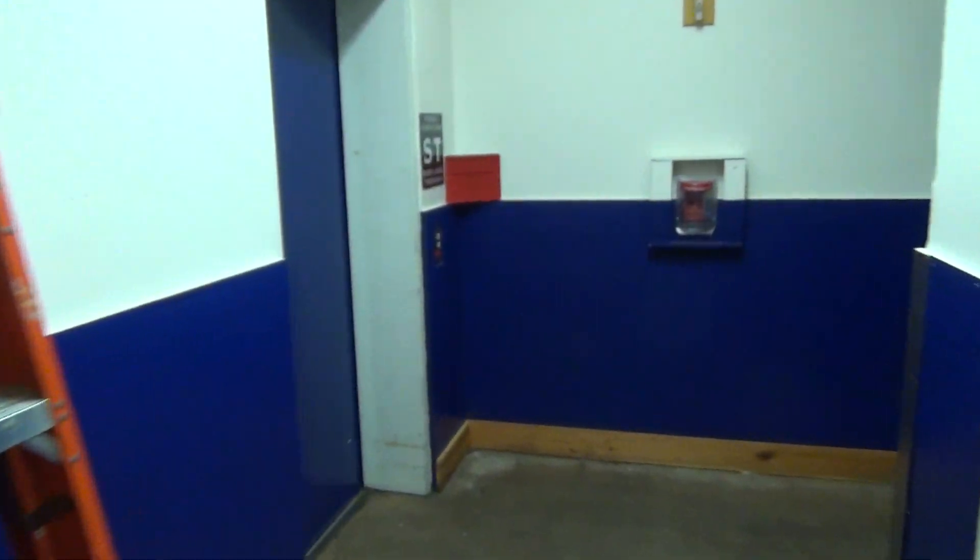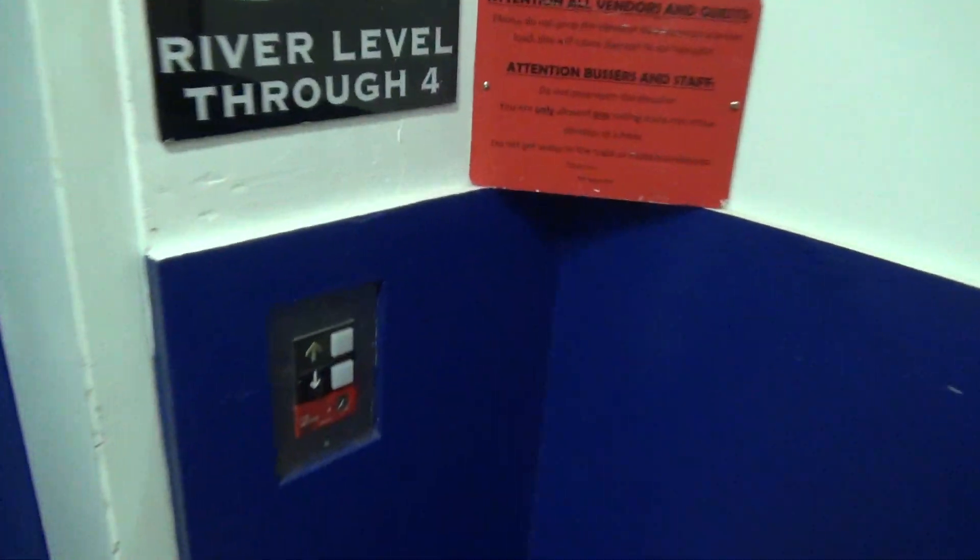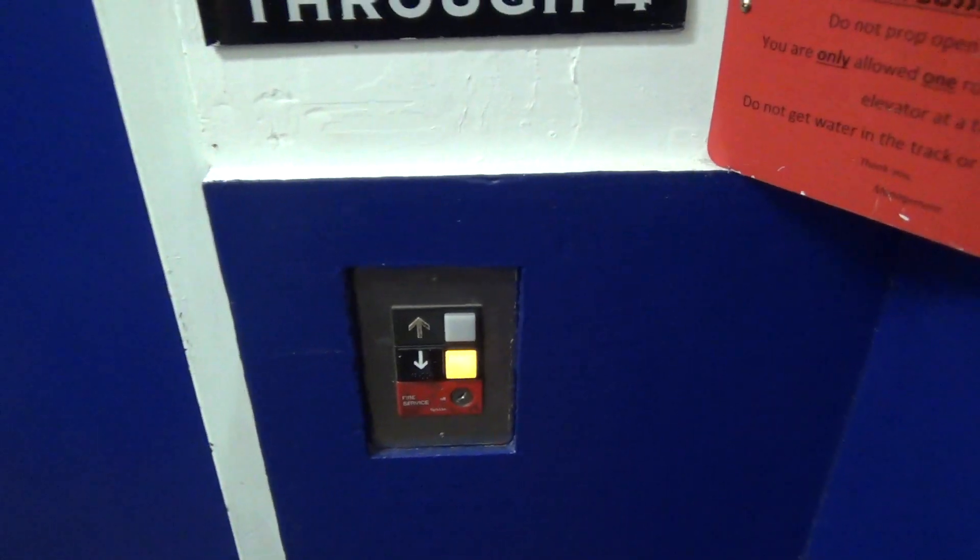We're here at Rio Plaza, San Antonio. We've got a service elevator right next to the main elevator — two elevators.